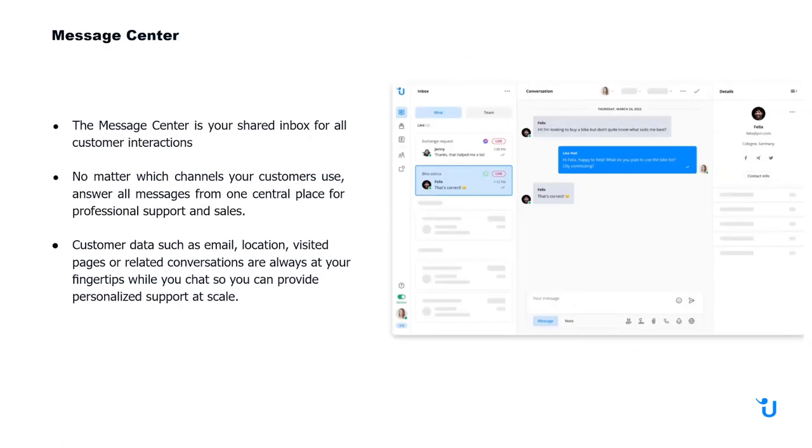In our Message Center, where you'll actually be doing the communication, this is your inbox for all interactions. No matter which channel your customers use, you'll be getting all the messages and can respond for professional support and sales. You can re-engage customers once you have their contact data — such as their email address, location, pages they've visited, and any related conversations — so you can always provide personalized support.